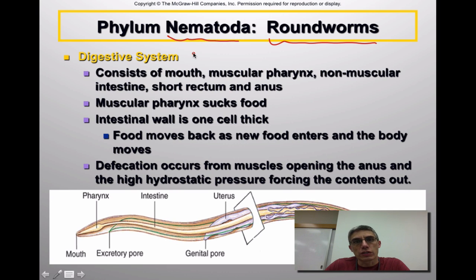When you look at the digestive system of the nematodes, you're going to see that it's actually a pretty simple digestive system. It consists of a mouth, a muscular pharynx, a non-muscular intestine — so it's going to be a little different from ours — a relatively short rectum, and of course an anus towards the posterior region of the animal. The mouth is located towards the anterior or front region, and they have a very muscular pharynx.